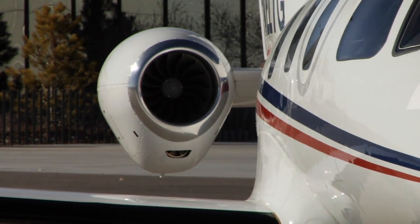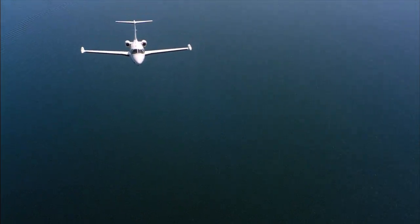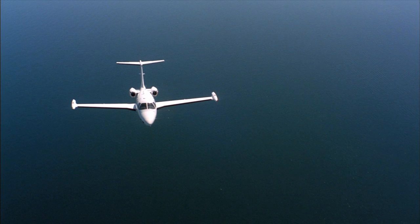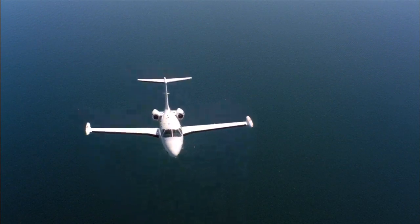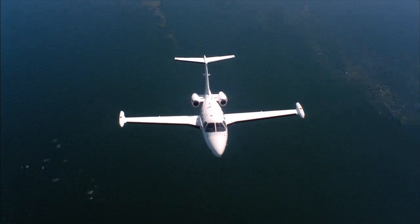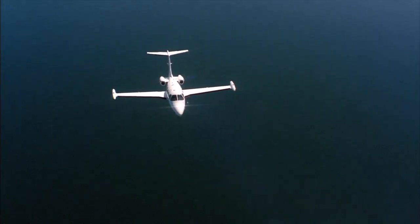Since its inception, the Eclipse twin-engine jet has inspired the industry, influencing how jets are built and flown. We've had many fans and a few rivals, but no other aircraft has come close to the total Eclipse in performance, advanced avionics, superior economics and comfort, or its unparalleled environmental responsibility.